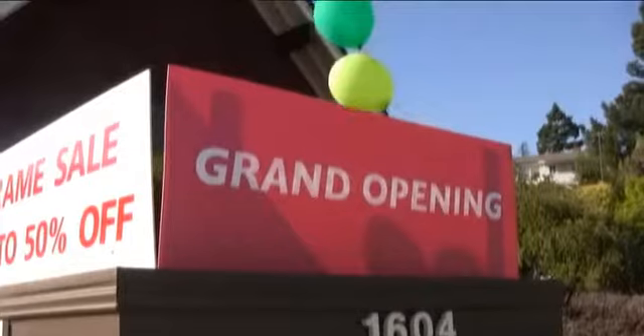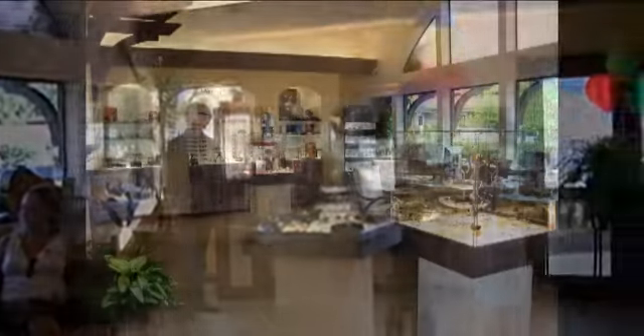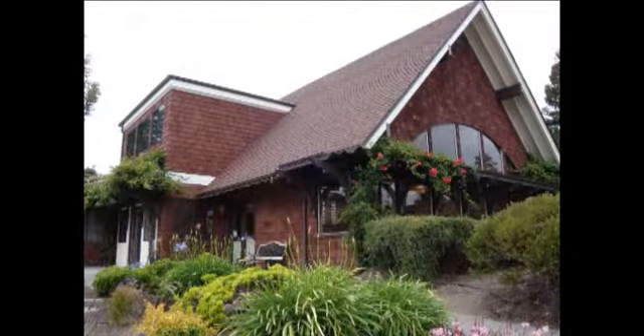The grand opening of the new location for Mount Tam Vision Center was a huge success. Patients, friends, and neighbors were in attendance. Our new location with plenty of parking is conveniently located in beautiful San Anselmo.